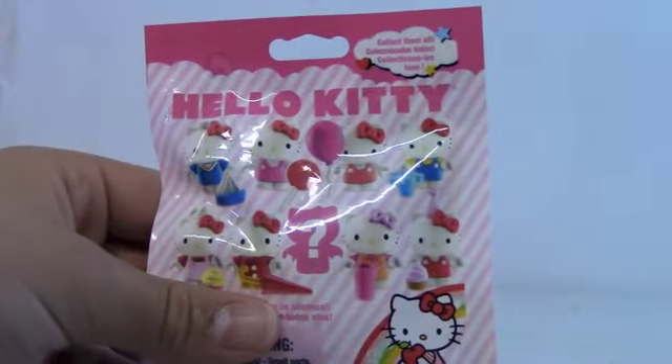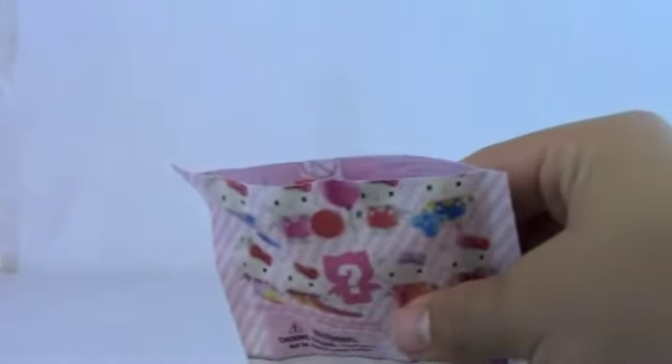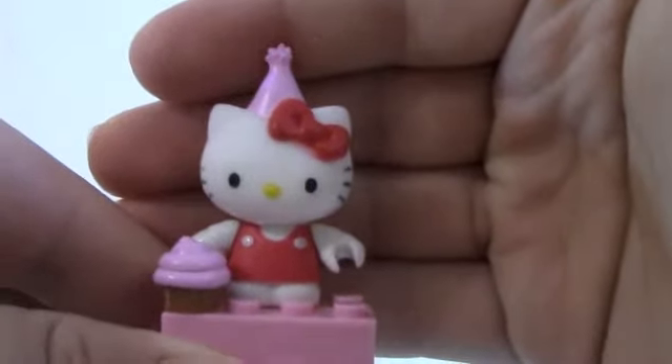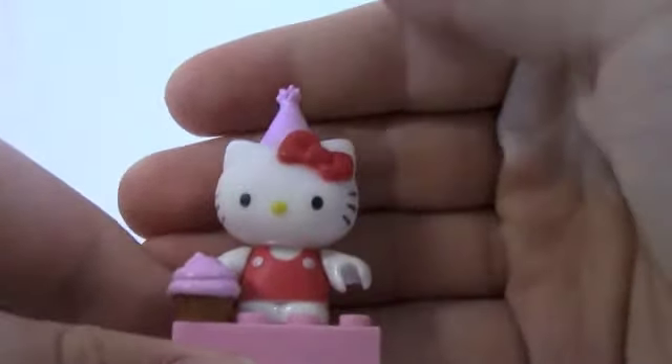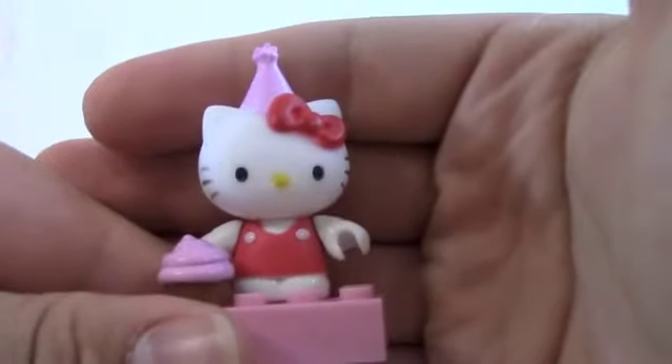And on to the third blind bag of today. I am super excited to see what Hello Kitty figure we got. And this is a Hello Kitty figure in a party suit. Click her onto her brick and set her cupcake right beside her. So we got the party hat Hello Kitty — she does come with a cupcake, the pink overalls, and the iconic bow with a party hat on. Her arms have articulation in them, and the head can move. Pretty cool figure. Really like her as well.